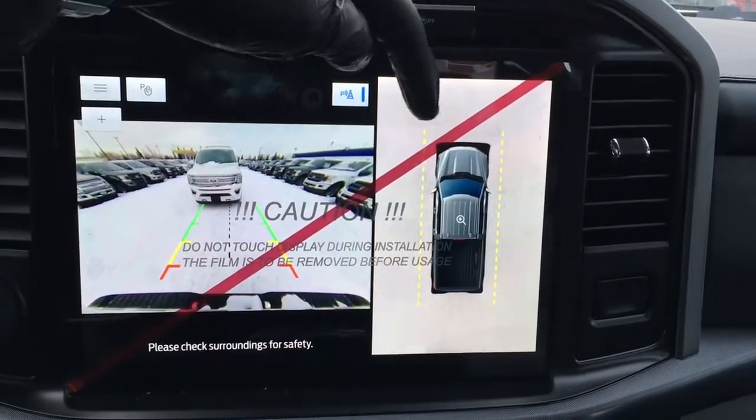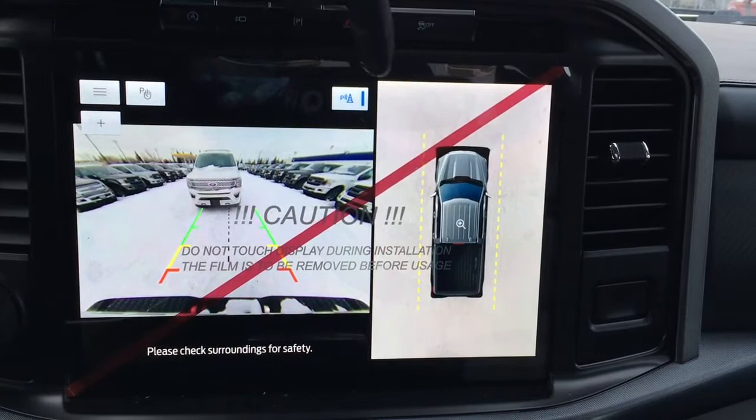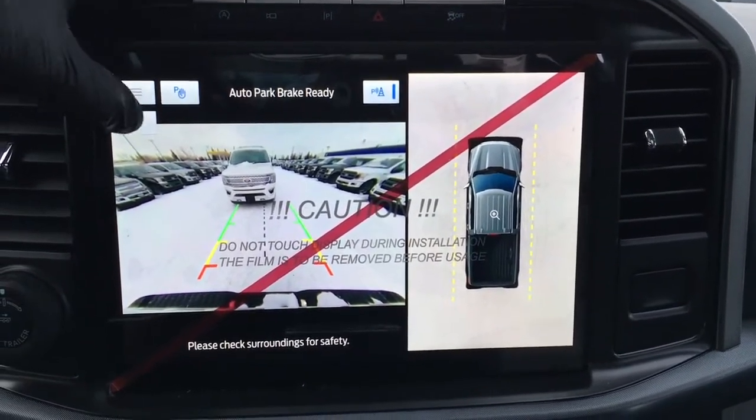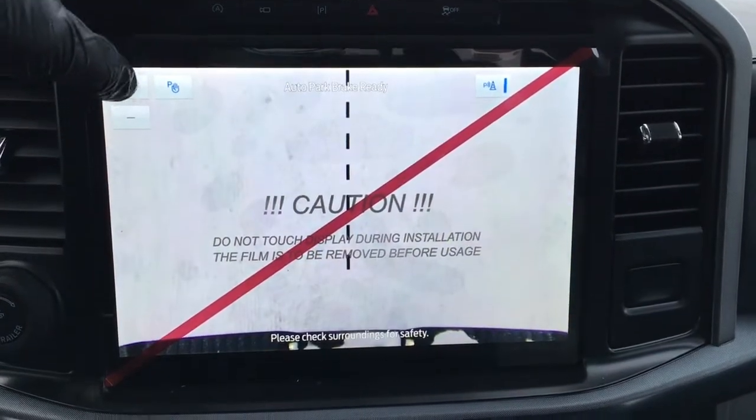When you kick it in reverse, it does have a backup cam with a 360-degree split screen view. You can turn off your reverse sensing system, and that button there is for your auto park brake. You can punch in to get a better view when you're backing up.